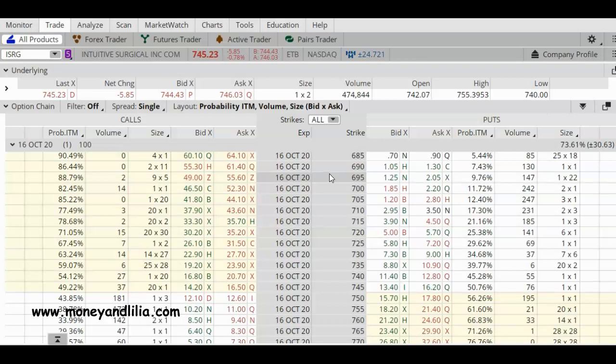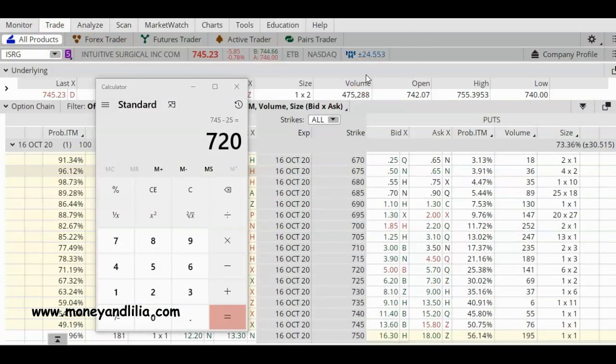One thing I'm noticing right away is the wide bid-ask spread, which is going to make it a little difficult to set up these trades. Also, the strike prices are $5 wide, so that's another problem. Another issue with ISRG is the low trading volume of the stock — the options volume is decent but not great. Some people are playing the game today though, so let's start out with a credit put spread and begin by selecting our strike price.